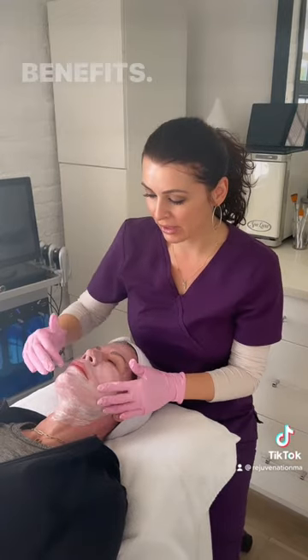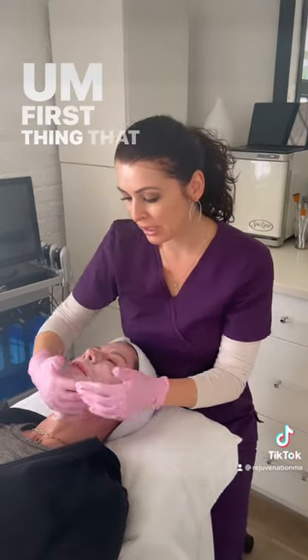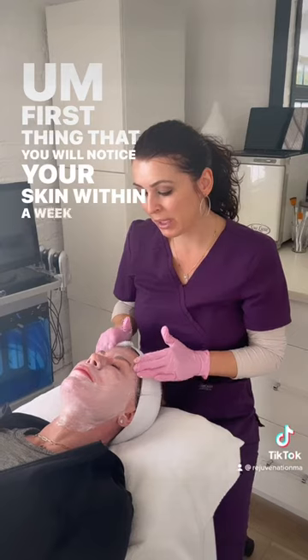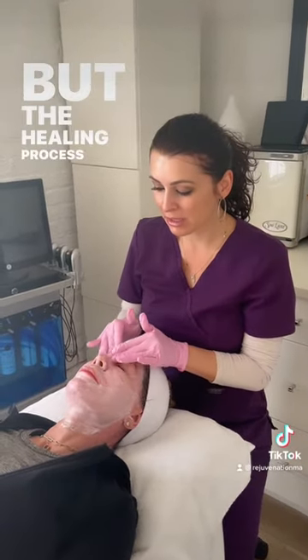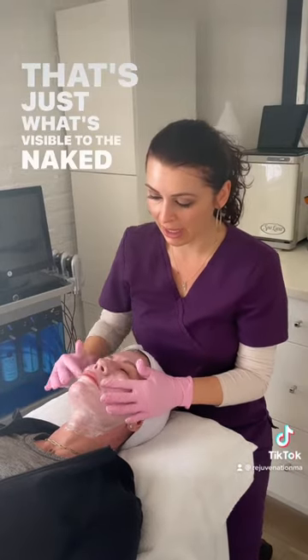There are a lot of great benefits. The first thing you will notice: your skin within a week is going to have a nice healthy glow to it. But the healing process takes more than a week — that's just what's visible to the naked eye.